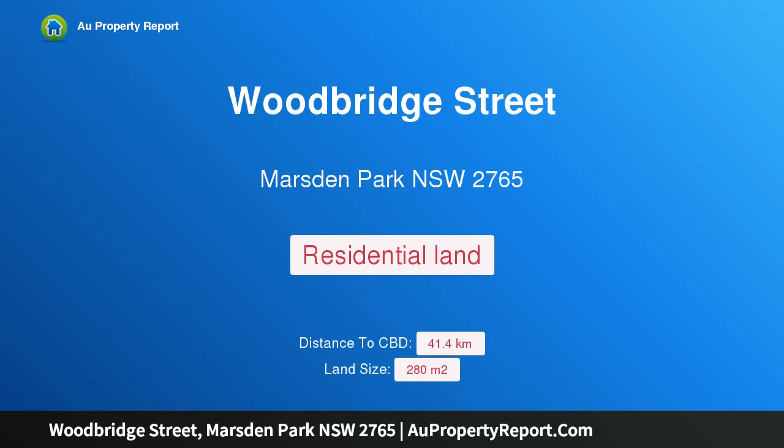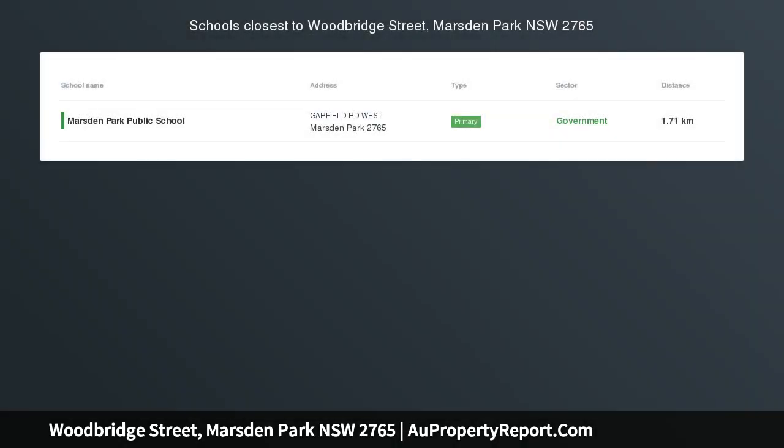Hi, I am glad to introduce Property Woodridge Street, Marston Park, New South Wales 2765. Blank canvas, build a dream — a great opportunity to secure a 280 SQM block in a premium location in Alara Estate. This block is a blank canvas to build your dream home.